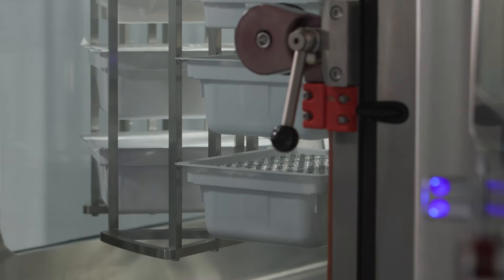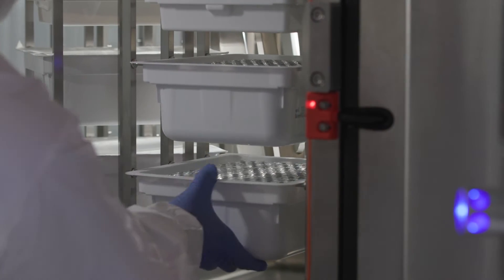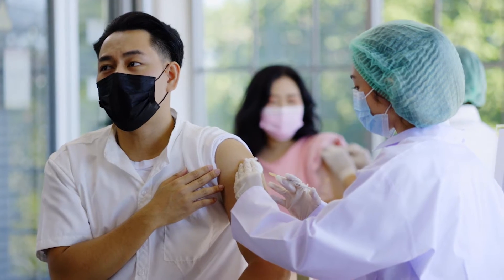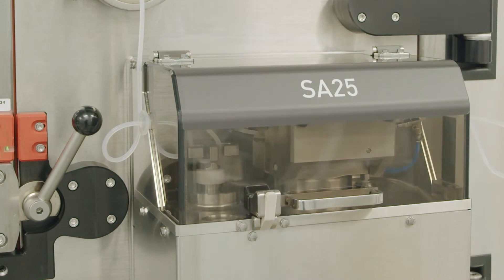When I started in industry, this type of data sharing and collaboration was unheard of. You would not talk to competitive companies. You certainly wouldn't share data. It's heartening, though, because we're not making widgets — we're making sterile medicines for patient populations. And the catalyst for it has been the SA25 isolator.